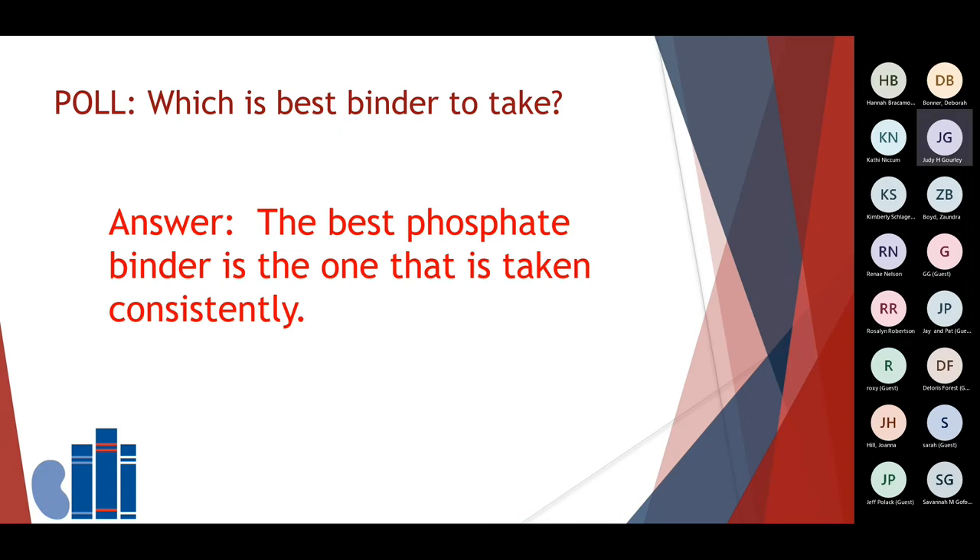Another poll: Which is the best binder to take? The answer is the best phosphate binder is the one that's taken consistently. Some have difficulty with swallowing tablets, others have problems chewing. So work with your care team to determine which is the best binder for you. But for it to work, you must take it when you eat for it to be most effective with addressing your lab.